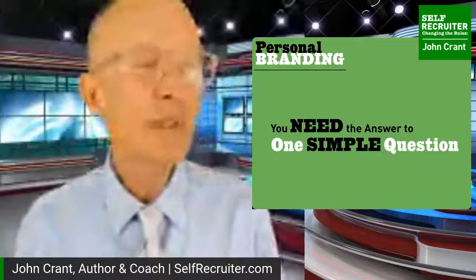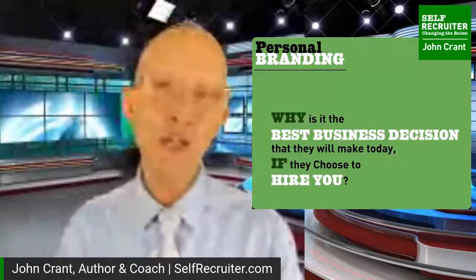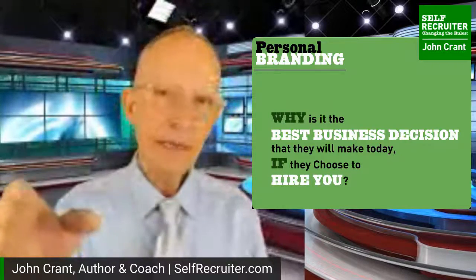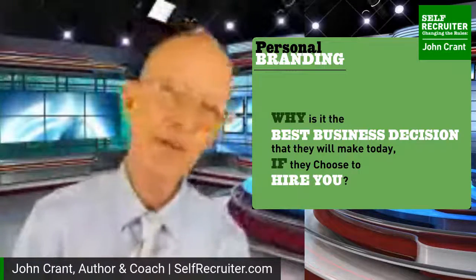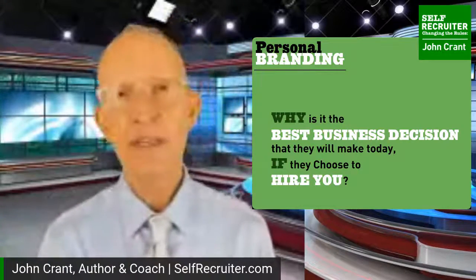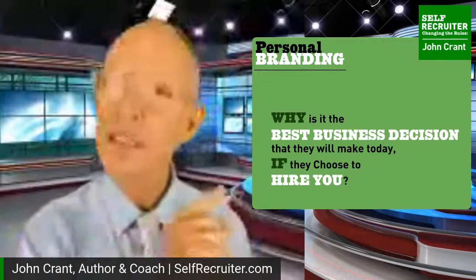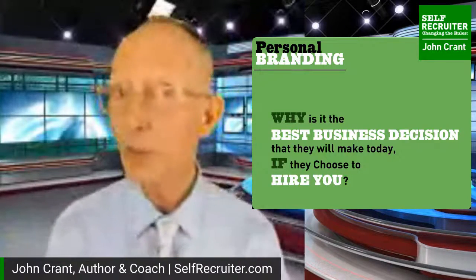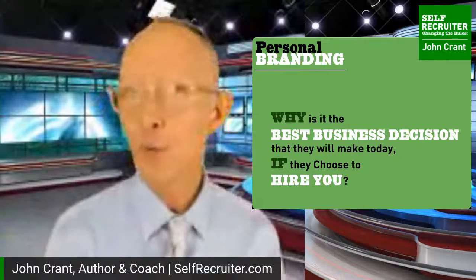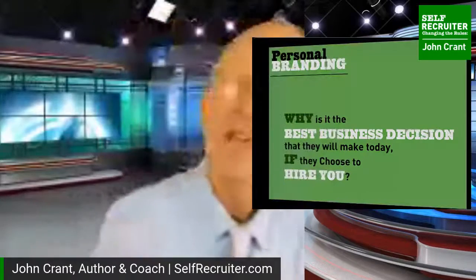Think about all the things that shape your brand. We're going to filter everything through a singular lens - answering one key question: Why is it going to be the absolute best business decision they make today if they choose to hire you, if they choose to add you to the team? You can make that statement directly, but that's not very effective. Instead, tell them things that naturally lead them to this conclusion themselves - that's much stronger selling. If they come to the conclusion naturally, in what feels like their own way, even though you may have puppet-mastered it, that's fantastic.